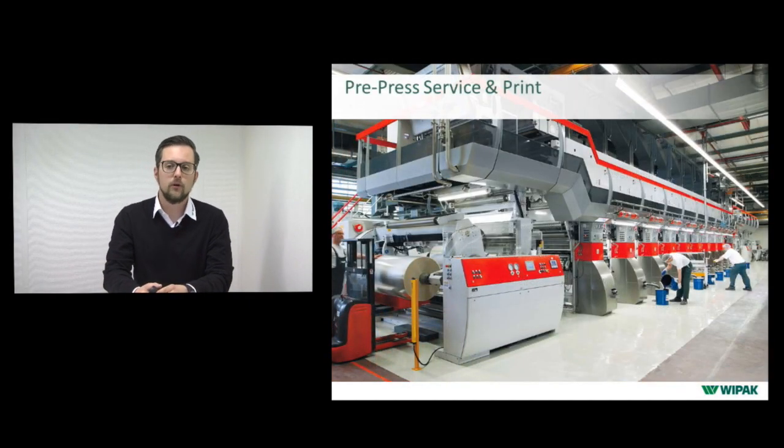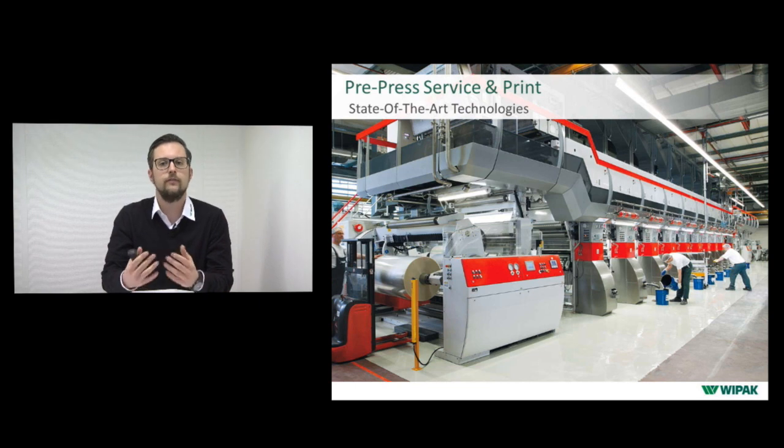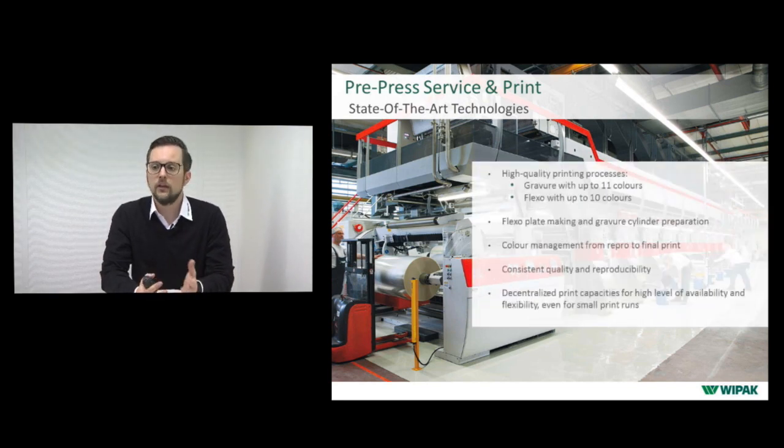After design and innovation comes the prepress service and printing. Here you can see one of our big rotogravure printing machines. Before your design reaches this machine, the prepress service makes your design ready to print. We have high-quality printing processes in gravure and flexo printing, complete flexo plate making and gravure cylinder production in-house, complete color management from repro to final print, and decentralized print capabilities for higher availability and flexibility, even for small print runs.